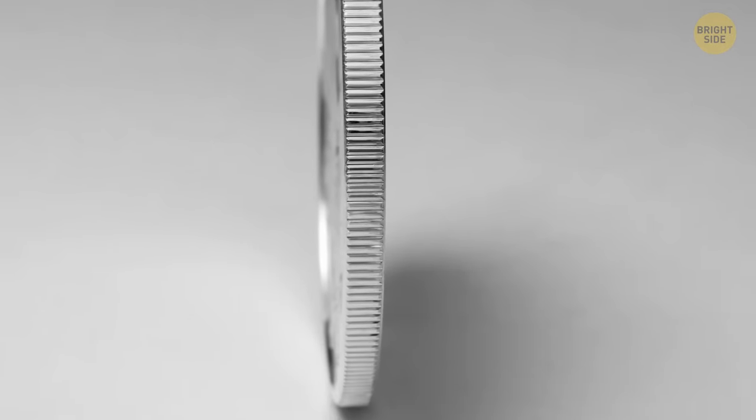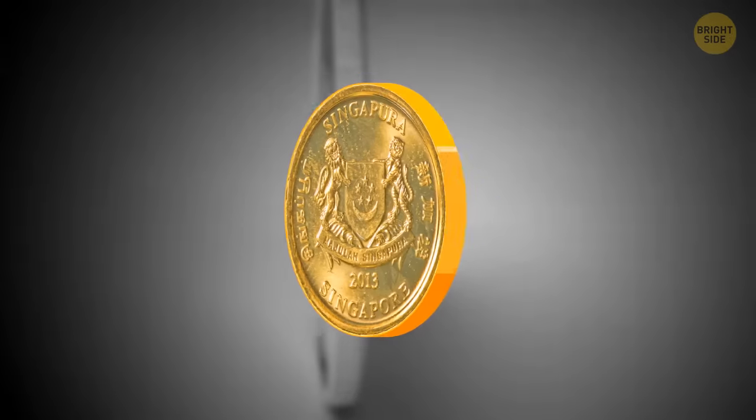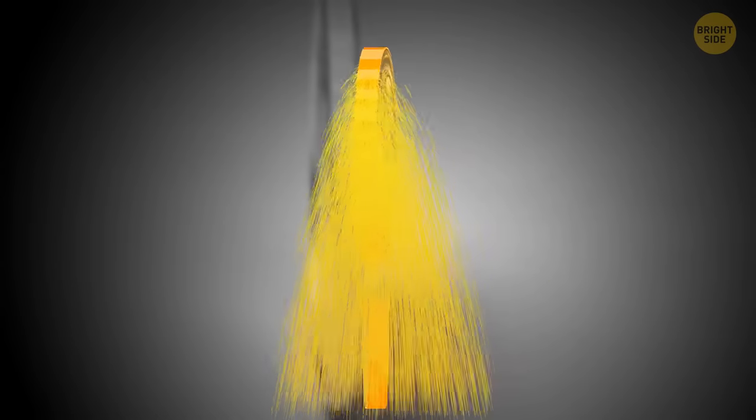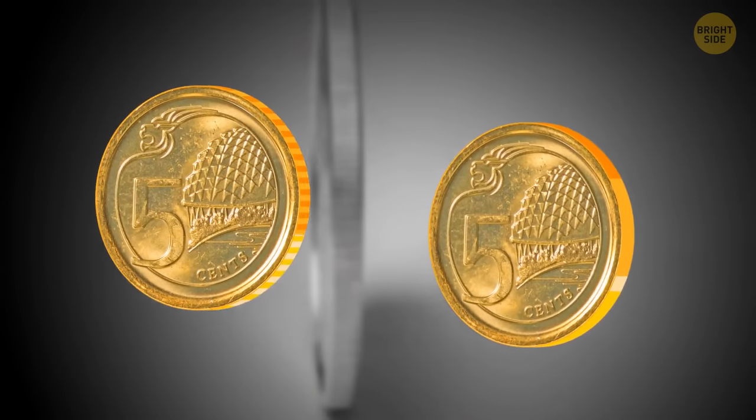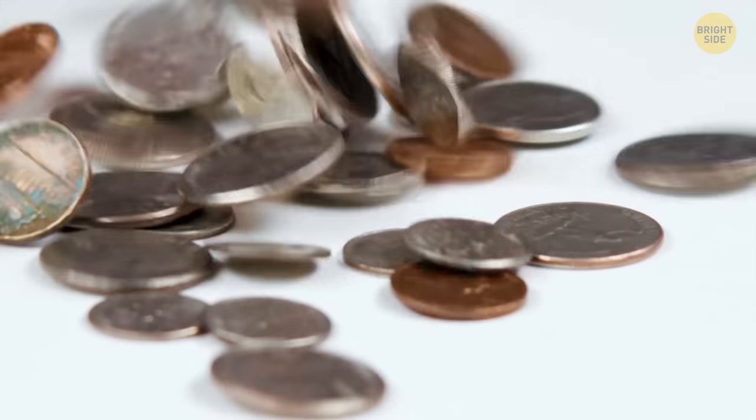Those ridges on the edge of dimes aren't just for show. People used to shave off the edges, then melt them down into new coins. But thanks to the new design, it's easy to tell if someone's been shaving the edges off.